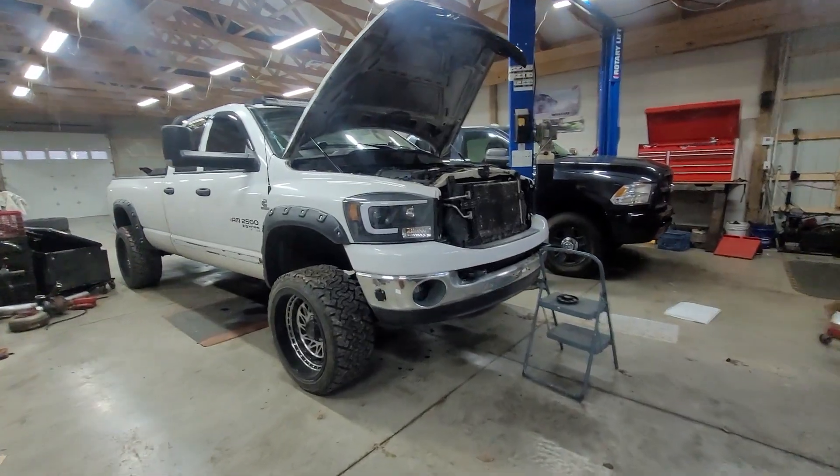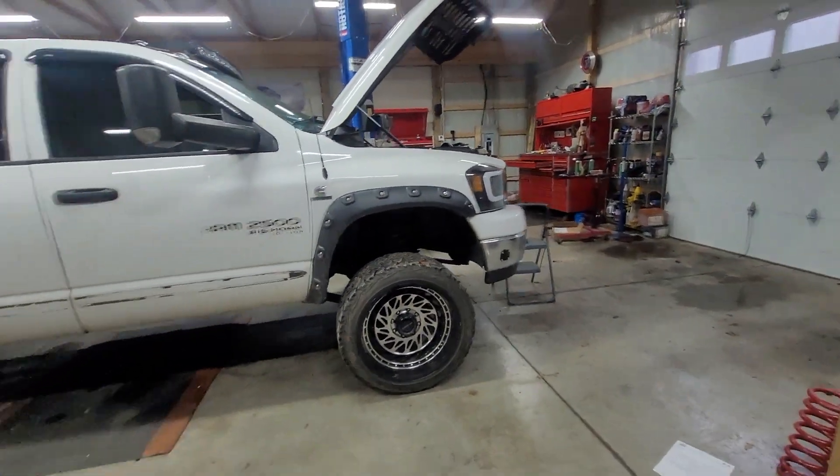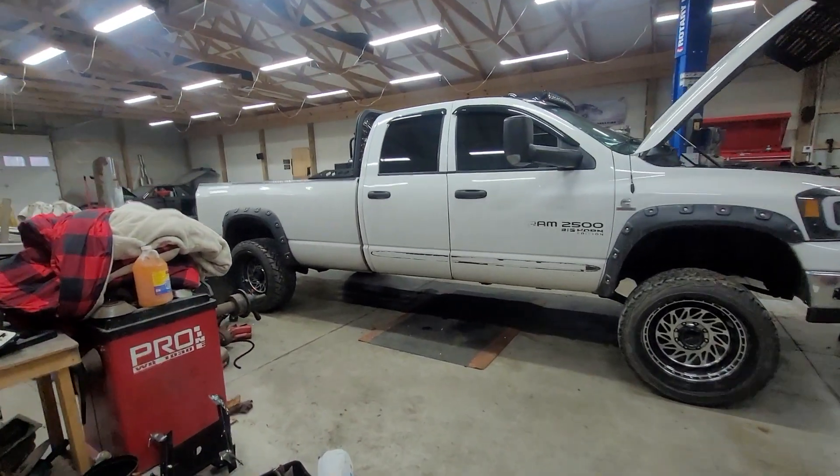I have some good news and some bad news. I was looking at FASS units — it sucks to cough up the money but I want something good for the truck. The wait time on these FASS units is crazy — it'd be at least a week before I could use the truck. So I called two local parts stores and found a pump they can get to me within the hour. I'm gonna start pulling the tank out. I'll check the fuel pump fuse too — I can physically hear the fuel pump on when I turn the key, it's just not putting out enough pressure.